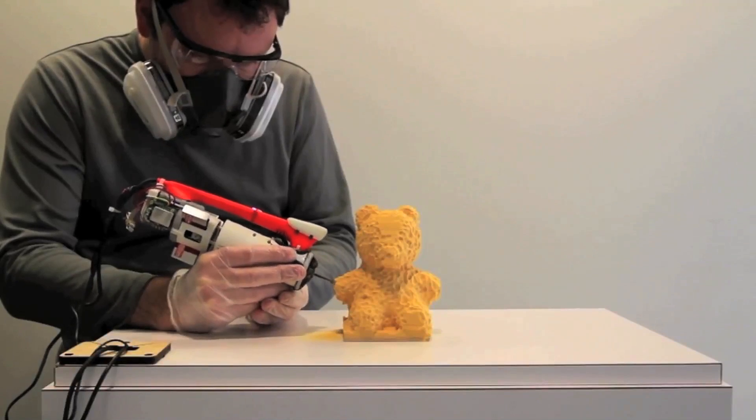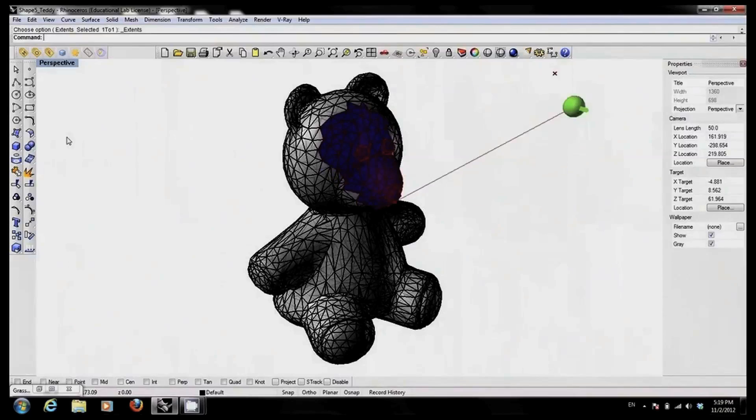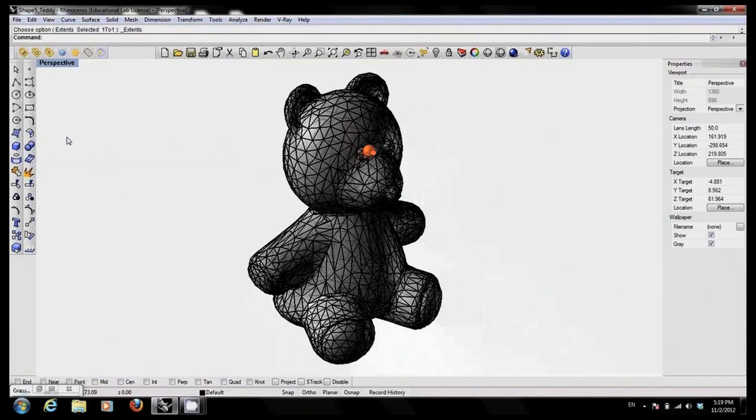So this technology allows us to use our hand with the computer helping and assisting us, to be much more engaged and create this intimate relationship between a maker, the hand, and the material.